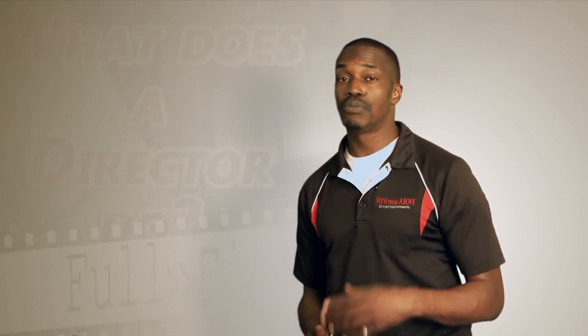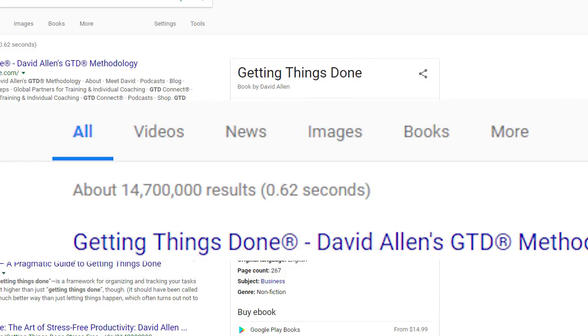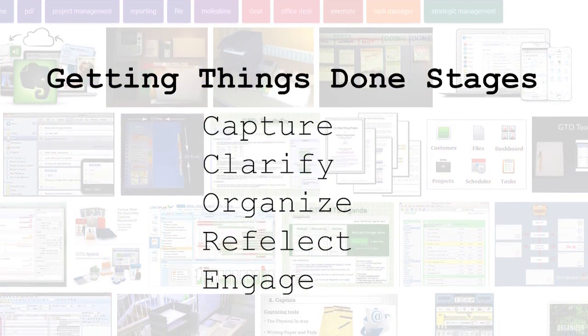If you've searched for tricks on how to be more productive, then I'm sure you've probably come across Getting Things Done by David Allen. Originally published in 2011, GTD has grown from a productivity method to what honestly feels like a religion. A Google search for GTD will return 14 million results, and among those results there is a litany of products and tools and apps for implementing the various stages of GTD.